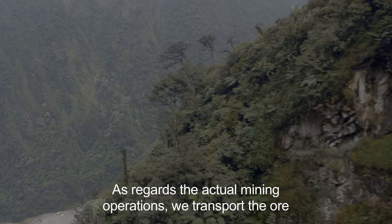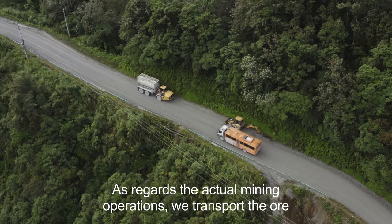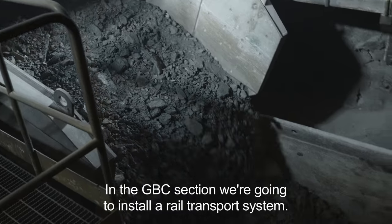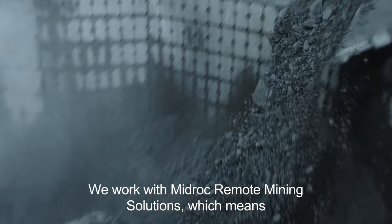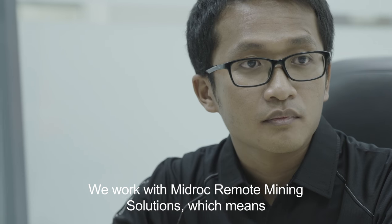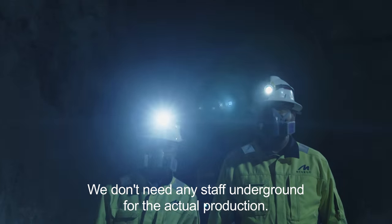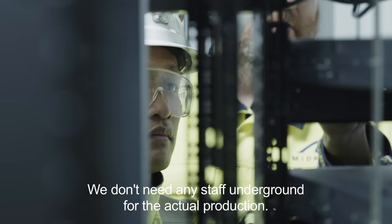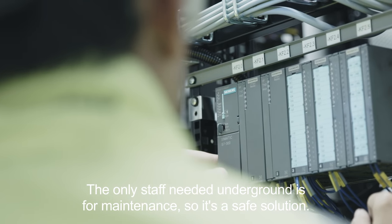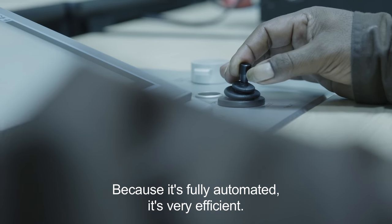When it comes to underground operations, we handle the transport of ore under the earth, and it's quite a big gap. In the GBC section, we're going to put in a system to transport the ore. We work with Mid-Drop Remote Mining Solutions, and that means we try to manage everything without personnel in the mine. We don't need any personnel underground for the production. The only personnel that needs to be underground is for maintenance, which makes it a very safe solution. And because it's fully automated, it's also very effective.